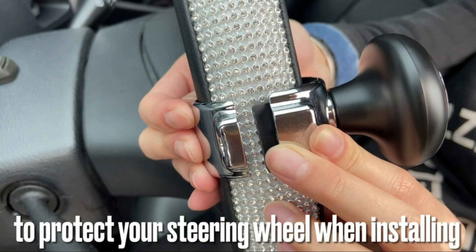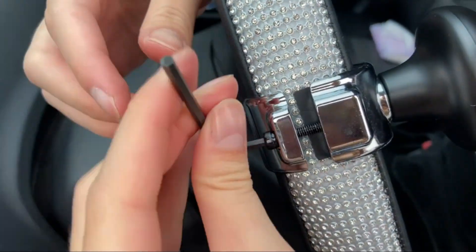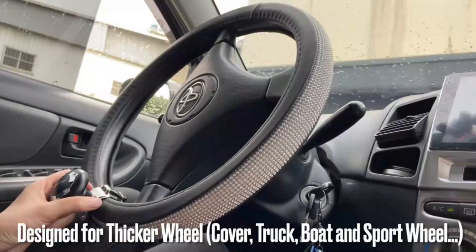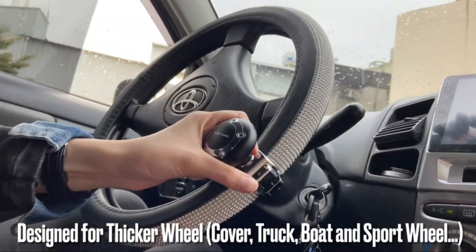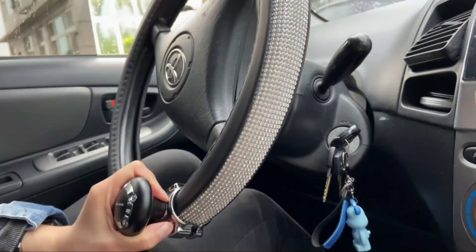This large steering wheel knob is designed to fit thick steering wheels. It fits all cars, trucks, tractors, mowers, forklifts, and boats, as it has a larger base than other spinners. It fits a steering wheel diameter of 1.3 inches to 1.5 inches. Please use the rubber strip provided if your wheel is smaller.